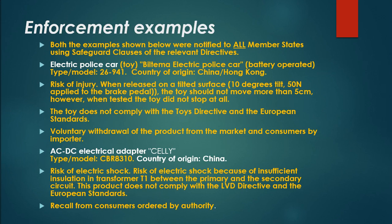Enforcement example 1: Both examples were notified to all member states using safeguard clauses of the relevant directives. The Biltama electric police car, battery operated, type/model 26-941, country of origin China/Hong Kong, presented a risk of injury. When released on a tilted surface of 10 degrees tilt and the brake pedal applied, the toy should not move more than 5cm. However, when tested, the toy did not stop at all. The toy does not comply with the Toy Safety Directive and the European standards.